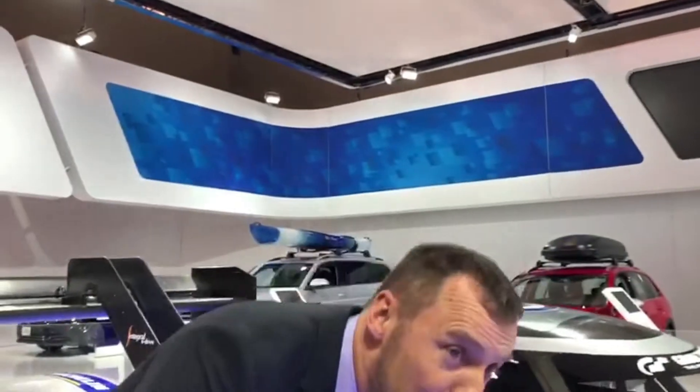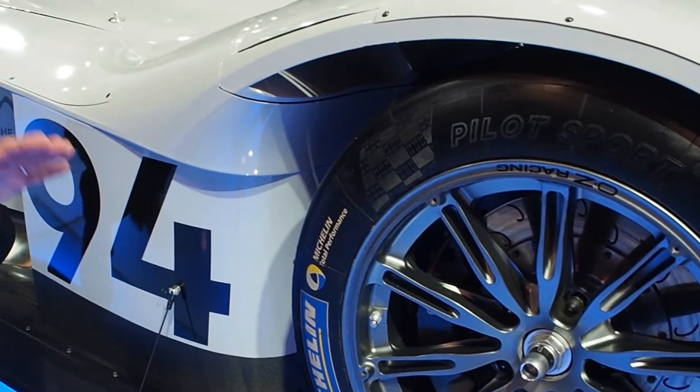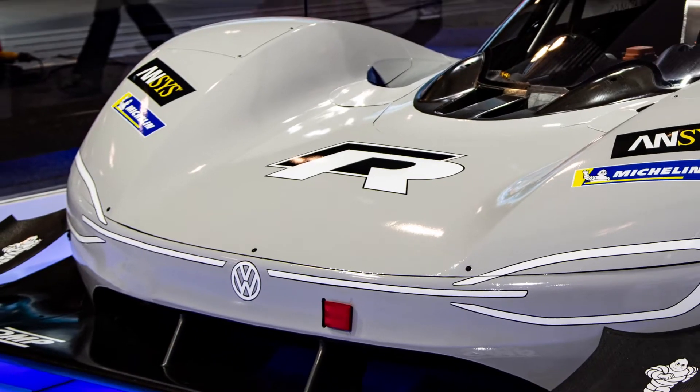Look down — and I mean way down — because right here what we're looking at is the IDR race car. This is Volkswagen's first all-electric racer, first in a while, shall we say.